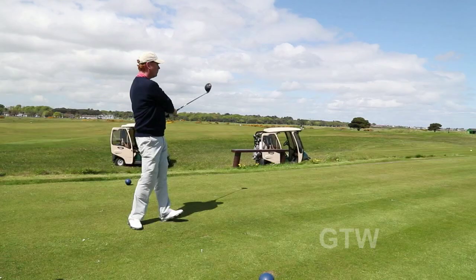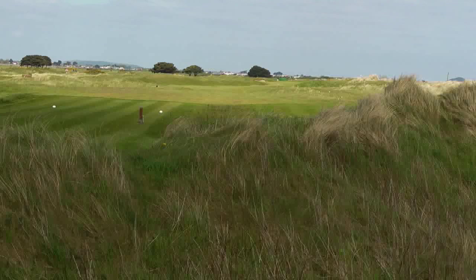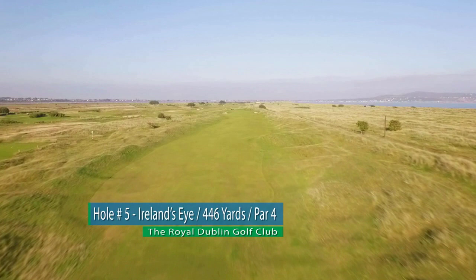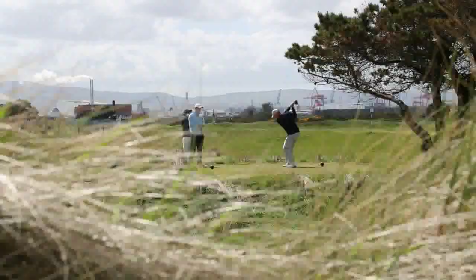This is by far the most difficult tee shot at Royal Dublin. You've got out of bounds down the right, a hard wind blowing left to right, and if you try to bail out you've got a tough task ahead of you. There's just no room to bail out, so you've got to stand up and hit a fully committed tee shot here.